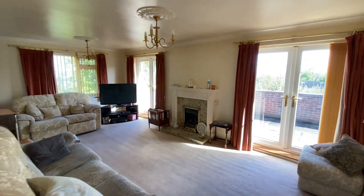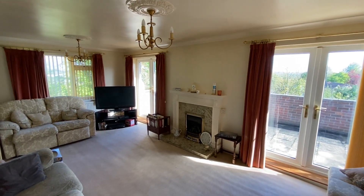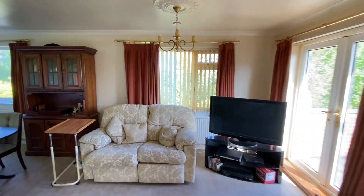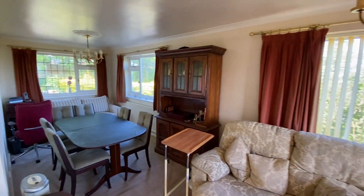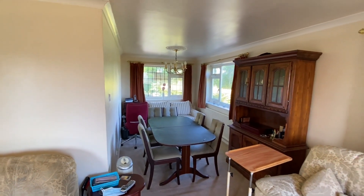We then have the lounge diner which is lovely and bright, with two sets of French doors out to the same patio area. We have a feature fireplace and the room is L-shaped just around the corner, with plenty of space for a good size family dining table and chairs.